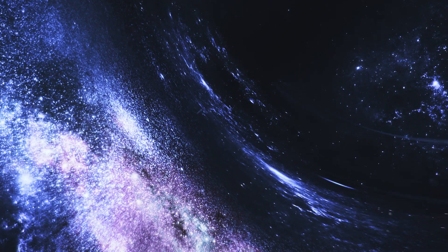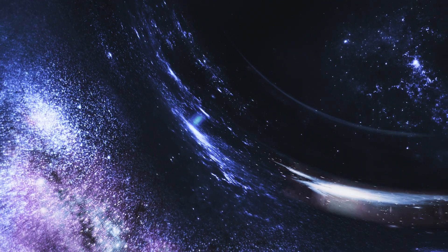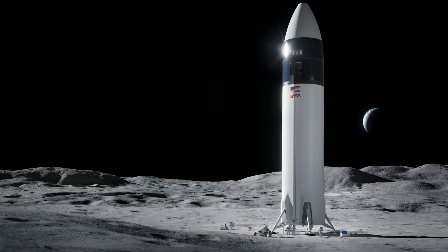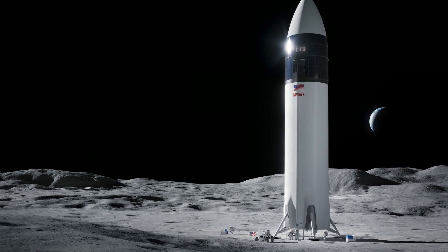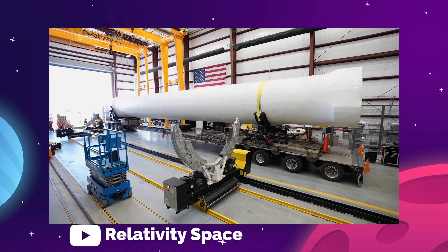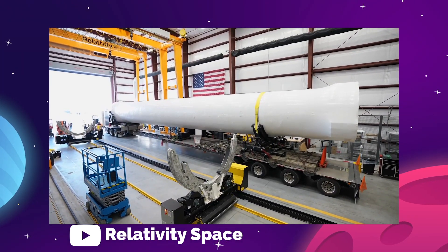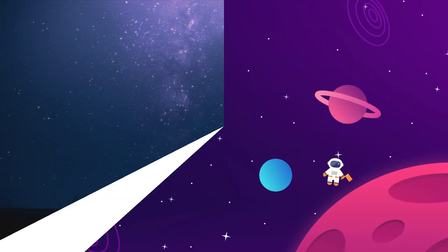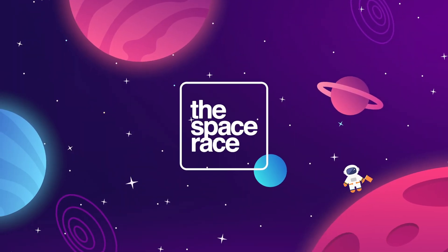On today's episode, we are getting into the latest space news, including NASA returns to the moon, SpaceX continues to prep their lunar lander systems, the UK government invests in orbital sustainability, and Relativity Space preps to launch their 3D-printed rocket. There's lots to go over this week, so let's get going. This is the Space Race.